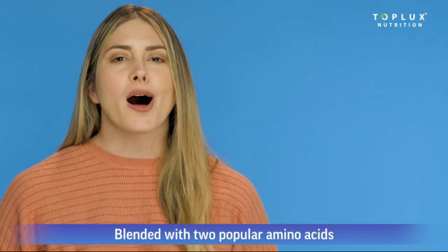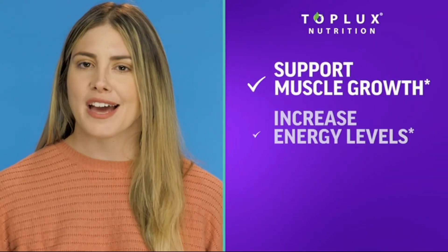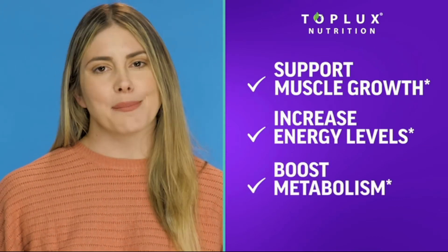Blended with two popular amino acids, L-carnitine and L-arginine, it also supports muscle growth, energy levels, and boosts metabolism.